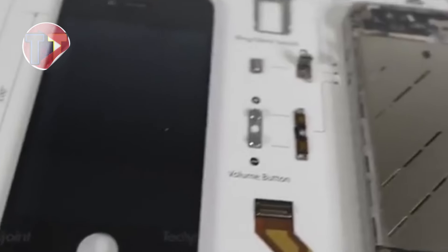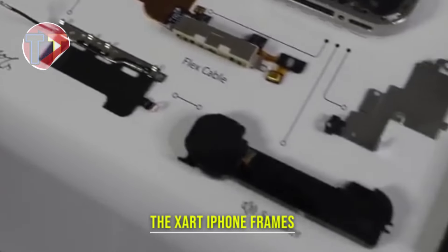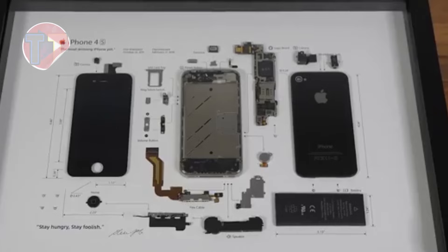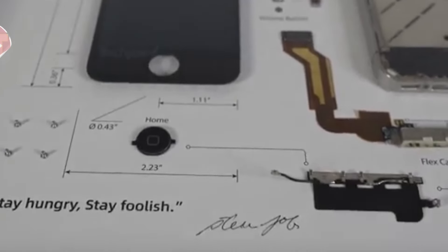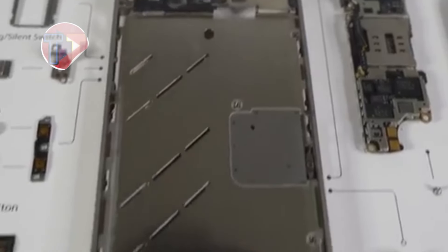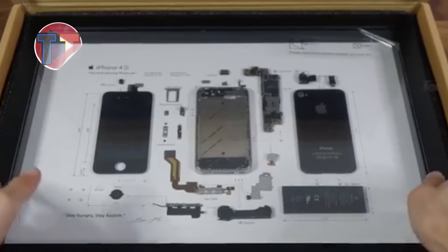Presenting the Zart iPhone frames, a unique way to transform your smartphone photos into stunning framed artwork. The process involves carefully selecting and framing your favorite images, turning digital memories into tangible pieces of art. These frames make an appealing gift for technology lovers, showcasing artistic value and creativity while celebrating cherished moments in a stylish and modern format.